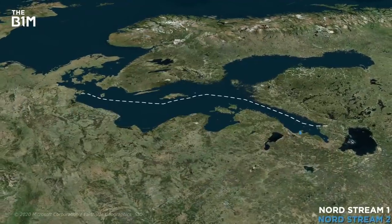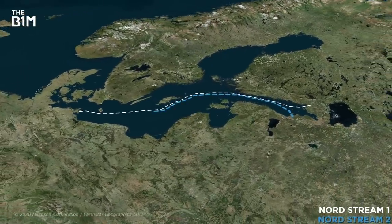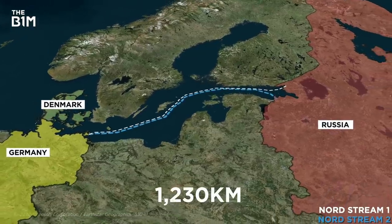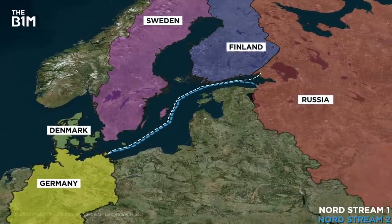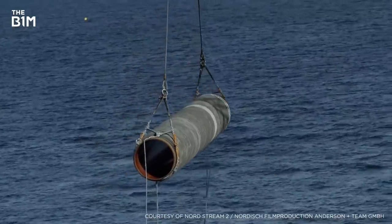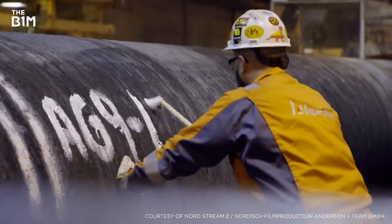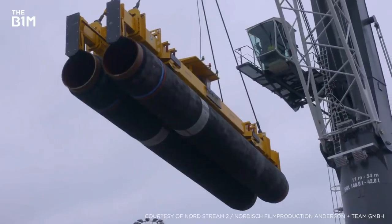Running parallel to the original Nord Stream line built almost a decade ago, the $11 billion Nord Stream 2 stretches over 1,200 kilometres and crosses the economic zones of five countries, making it one of the longest offshore pipelines in the world. It's formed from around 100,000 pieces in total, each weighing 24 tonnes — and there are two of them. It's a twin line.